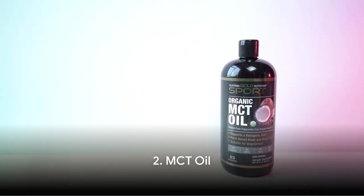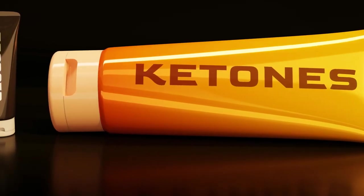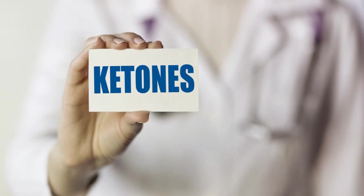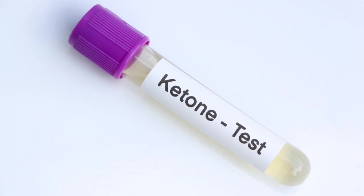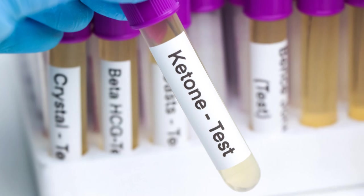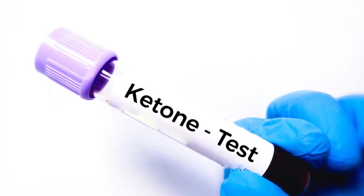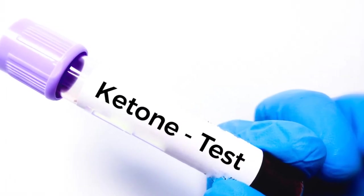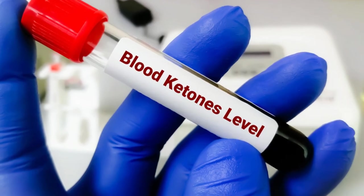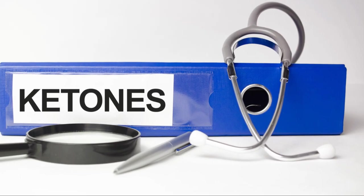Moving on to the next fat-burning food: MCT oil. MCT stands for medium chain triglycerides, and these are known for their quick and easy digestion in our bodies. When your body processes these fats, it creates ketones. These ketones have been shown to help your body burn fat, and they can even provide a quick source of energy for both your body and brain. In a study published in the Journal of Obesity and Research in Clinical Practice, researchers found that participants who included MCT oil in their diets lost more weight and fat mass than those who didn't.